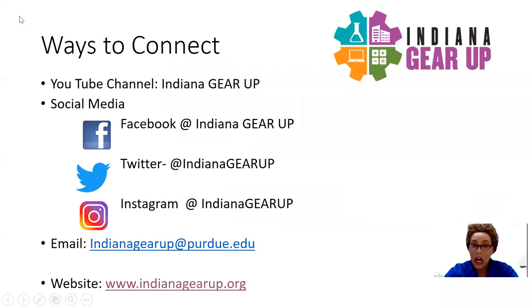As you're joining us today on our YouTube channel at Indiana Gear Up, please subscribe to our page and share with your friends, family, and any community members that may be interested in learning more about the resources or projects that we're working on throughout the remainder of the year into the summer.